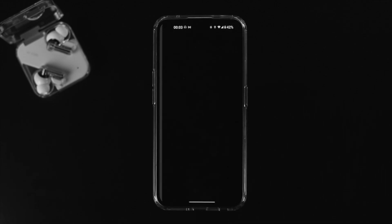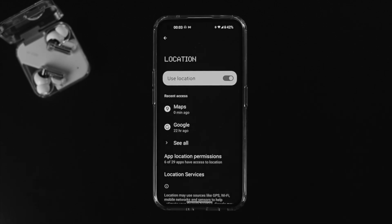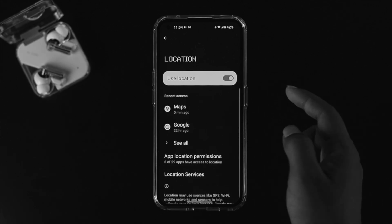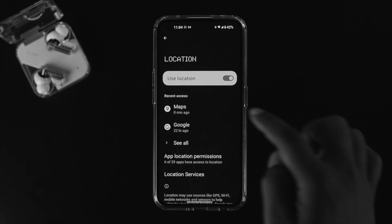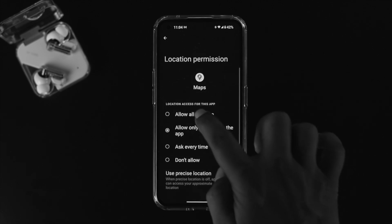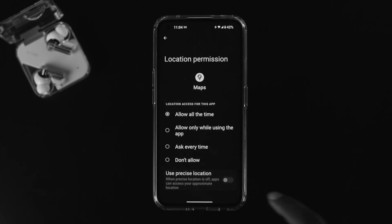Scroll down and tap on Google Location Settings. Make sure the 'Location' feature is enabled — if it's not enabled, nothing will work no matter what else you try. Toggle that option on. Then tap 'See all' under recent access, make sure Maps is set to 'Allow all the time', and also enable 'Use precise location' so Google Maps can show your exact location.